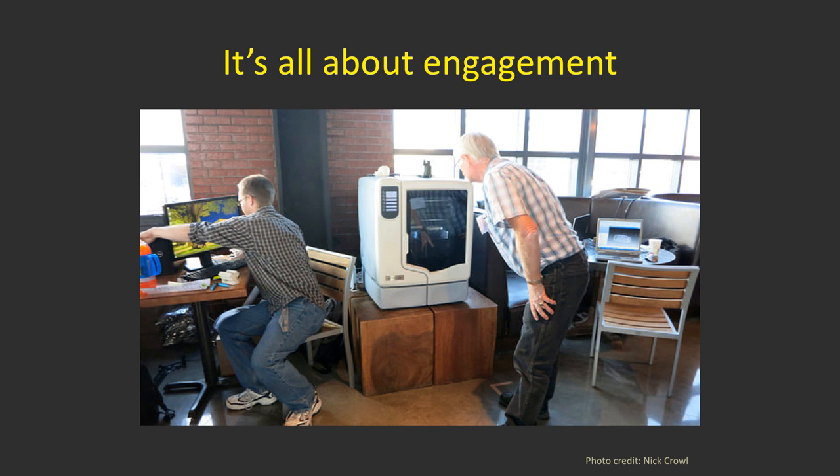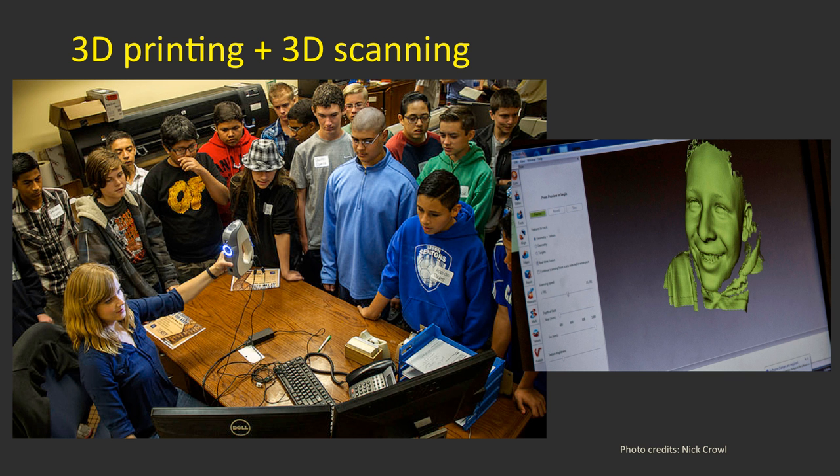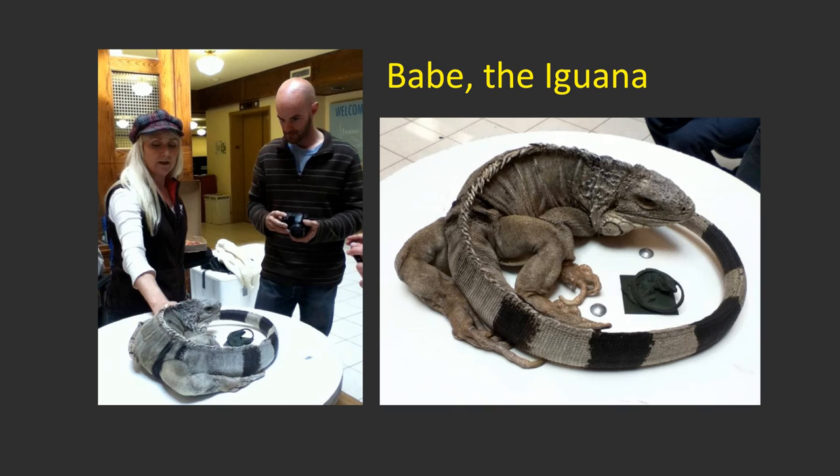We take it out to community events, like a Reno hack event encouraging girls to get interested in STEM disciplines. We take it so they can see it, handle it, realize it's not scary, and understand it's something they can engage with. It sparks a lot of interest. One of our librarians brought a group of high school students and scanned one student's face so they could see it on the computer. These students are fascinated and will come back on their own or bring a parent — it sparks interest you never thought possible.